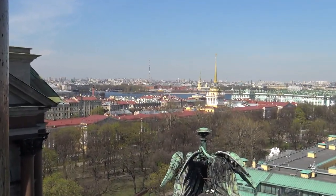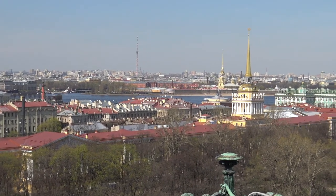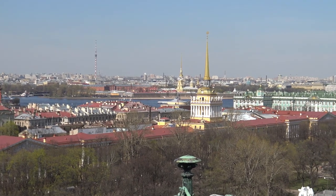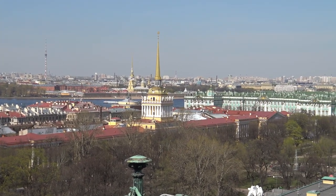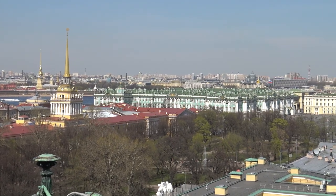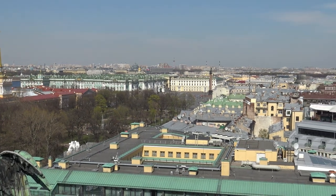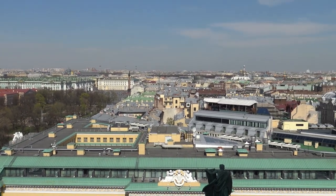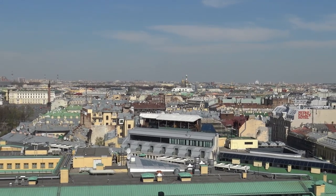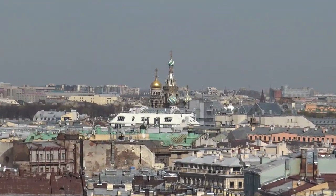One last video from the top of St. Isaac's Cathedral here in St. Petersburg. Great view of the city, beautiful day. We're gonna go have a drink, maybe a bite, and then we'll walk across the Neva. More to come — we're gonna get to the Neva.